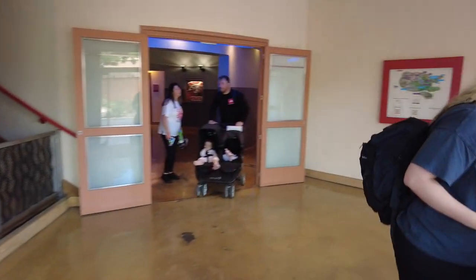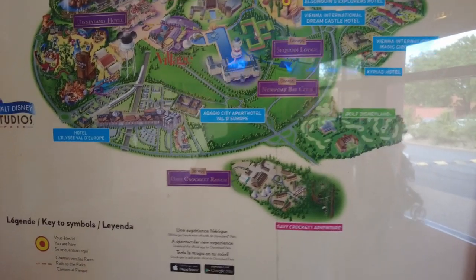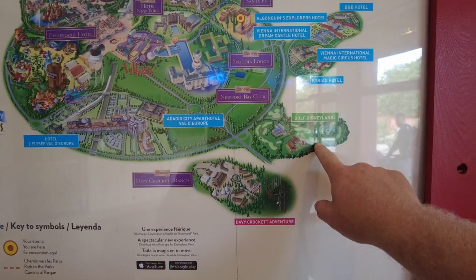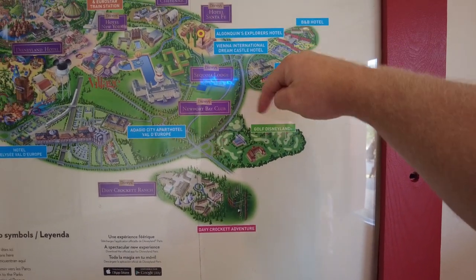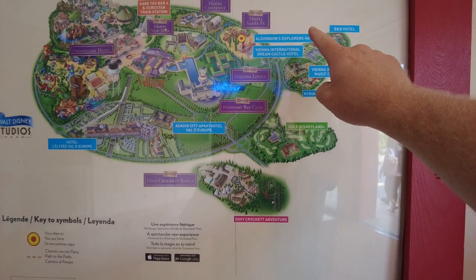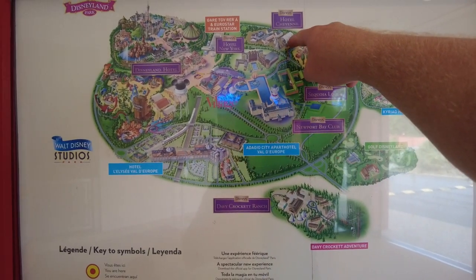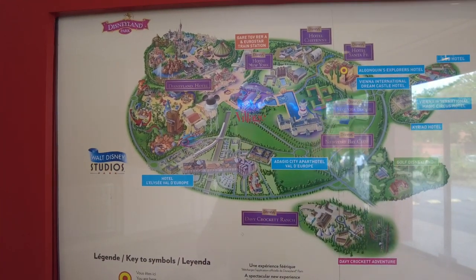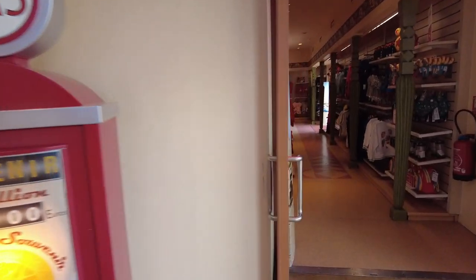There's a map here. You've got Davy Crockett Ranch, golf, Disneyland... these are the partner hotels. So at the moment we are in Santa Fe — just here — and then we'll come out, walk along this river, and go into what they call Disney Village, and then into the parks.